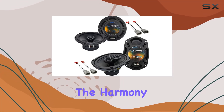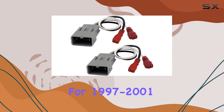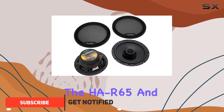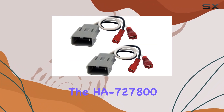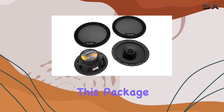Today, we're diving into the Harmony Audio Kicker bundle designed specifically for 1997-2001 Honda Prelude owners looking to upgrade their factory sound system. This bundle includes the HAR65 and HAR69 Rhythm Series 2-way car speaker pair, along with the HA727800 speaker replacement harness. Let's break down what this package has to offer.